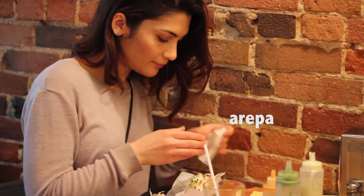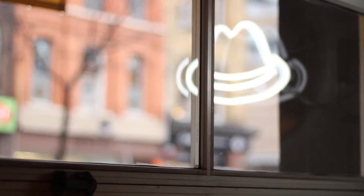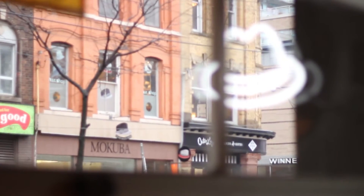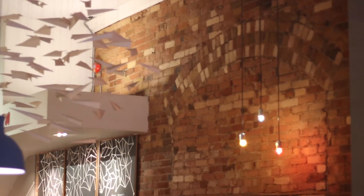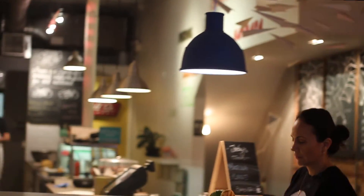Arepa Cafe is located on Queen Street just west of Spadina. From the outside you might not suspect that this cafe has so much to offer, but trust me when I say there's something inside for everyone. The inside is airy and modern while the food tastes homemade and like it's been perfected over decades.